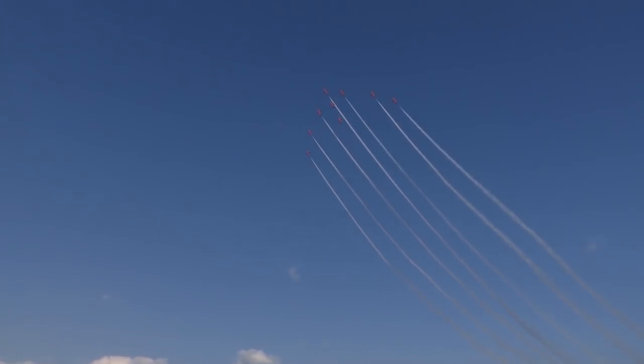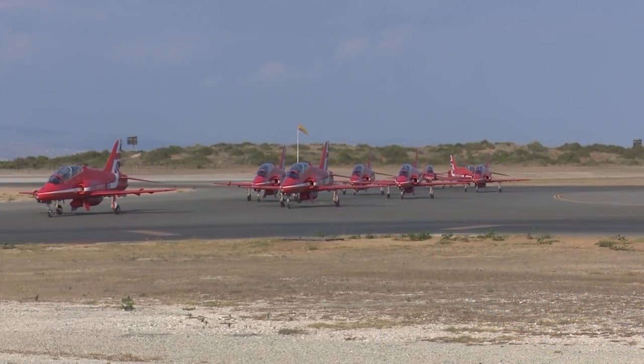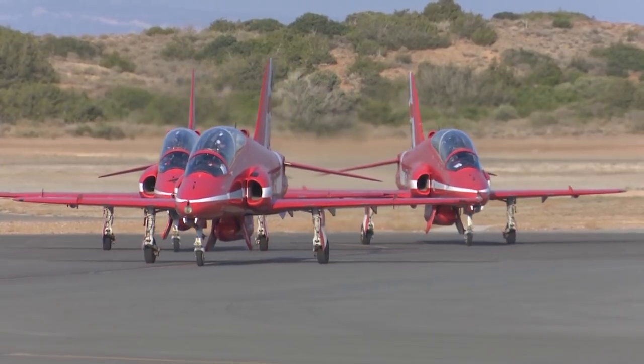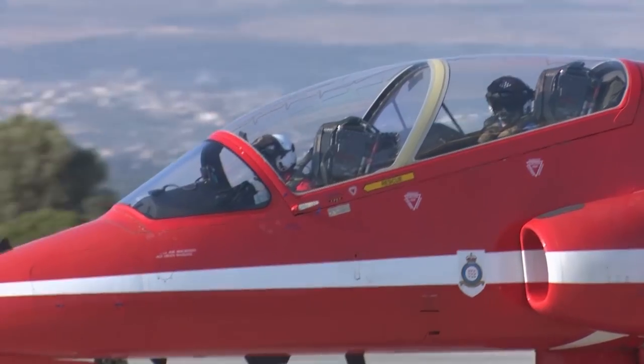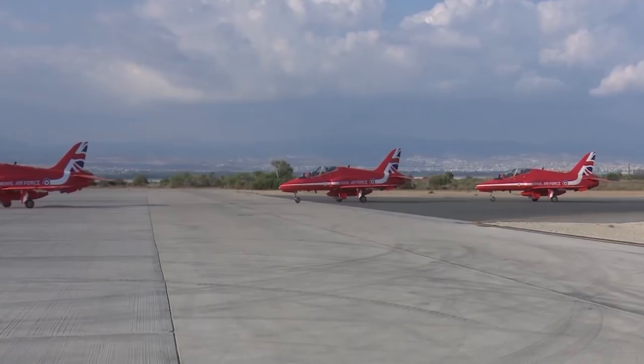In the sky above Akrotiri, the Red Arrows returned. Until 2014, the team came here each spring to practice before the start of show season. But with the station now the hub of RAF missions against Islamic State, that's no longer possible.